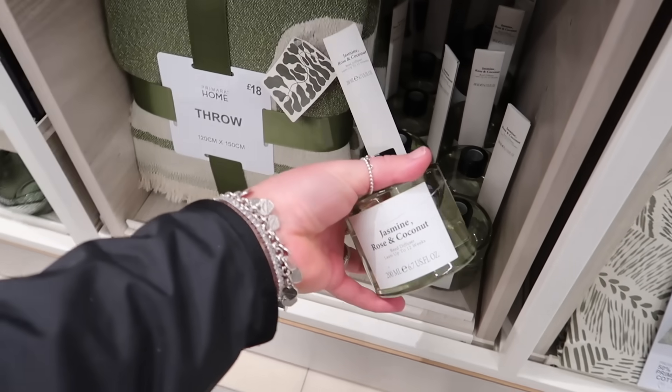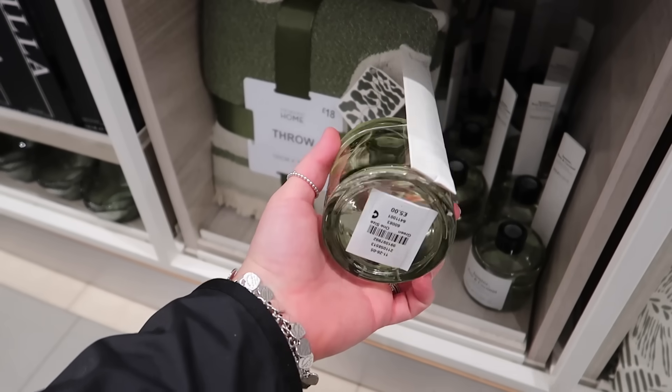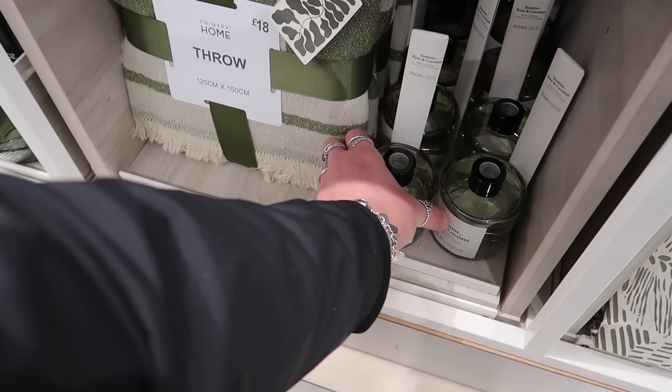Loving their reed diffuser packaging — it really is lovely. Jasmine, rose and coconut in a very nice light green colour. £5 for this one.